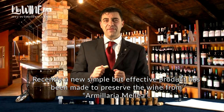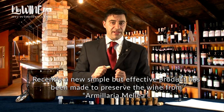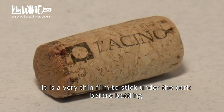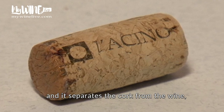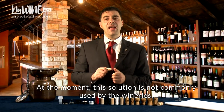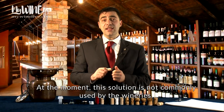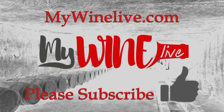Recently, a new simple but effective product has been made to preserve the wine from Armillaria mellea. It is a very thin film to stick under the cork before bottling, and it separates the cork from the wine, making it impossible to be contaminated. At the moment, this solution is not commonly used by the wineries.